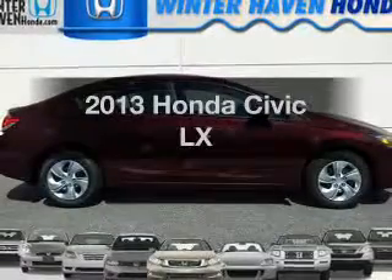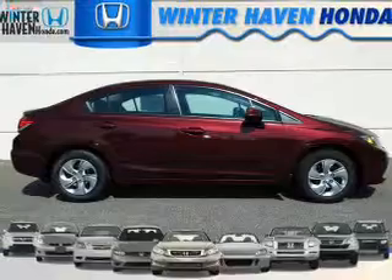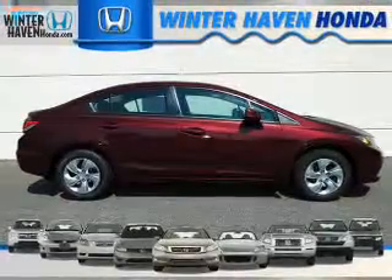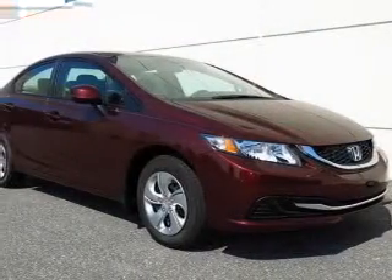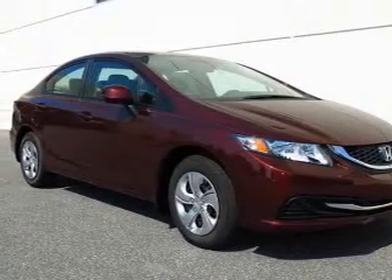Imagine yourself in this 2013 Honda Civic. This is the set of wheels you've been looking for, with an efficient four-cylinder engine. The powertrain includes front-wheel drive that responds smoothly to its 5-speed automatic transmission.